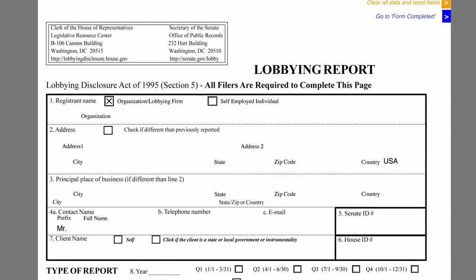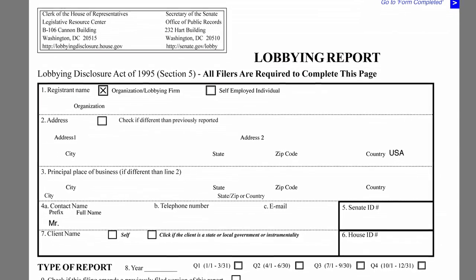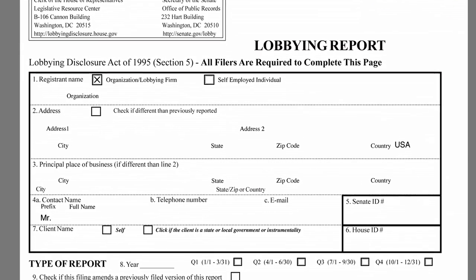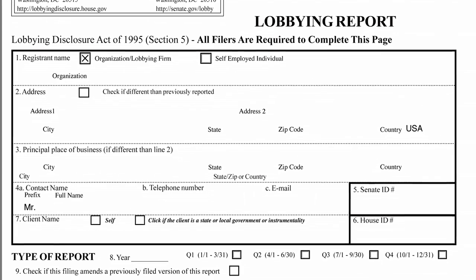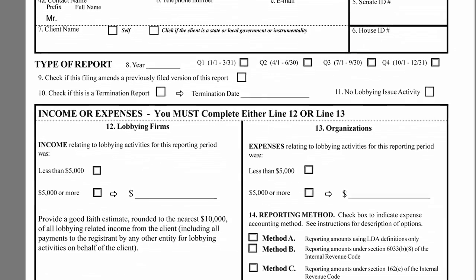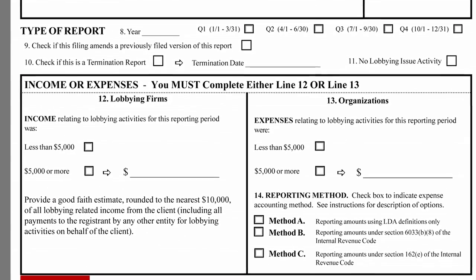My name is Keenan Steiner and I'm here to walk you through the quarterly lobbying report forms. Lobbying firms and any companies or non-profits hiring lobbyists in Washington have to fill out these forms to report all their lobbying activity. Viewed over time, the forms are a useful way to see how much money companies are spending on lobbying, which issues they're lobbying on, and which agencies they're talking to.